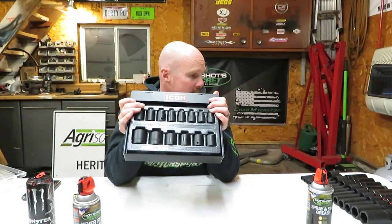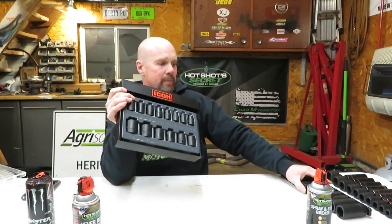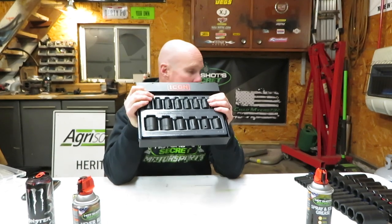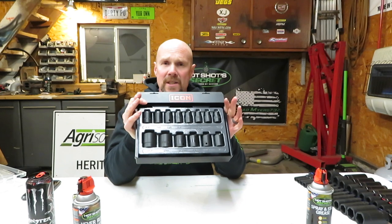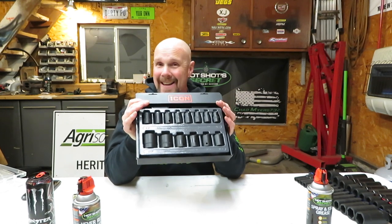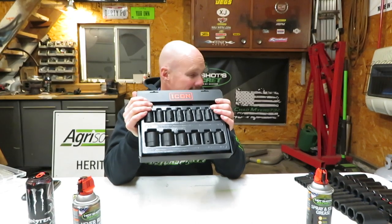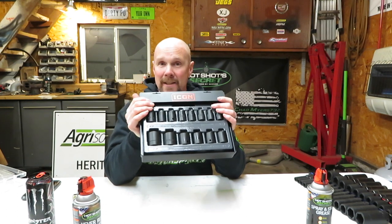Just wanted to show you some new products from Hot Shot Secrets and some Icon sockets. These were released within the last few months — when I went to pick up the deep well Icons, they had these out. The first shallow well impacts available were just 3/8s, which I don't have a need for right now. The next thing I'd like to pick up is some regular deep wells in 1/2 inch. With that being said, hit that like button, give me a thumbs up, subscribe if you haven't already, and we'll talk later — bye bye.